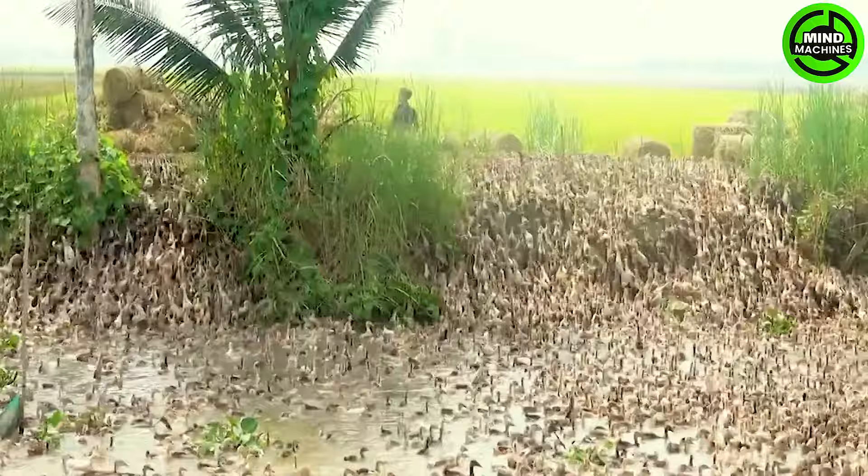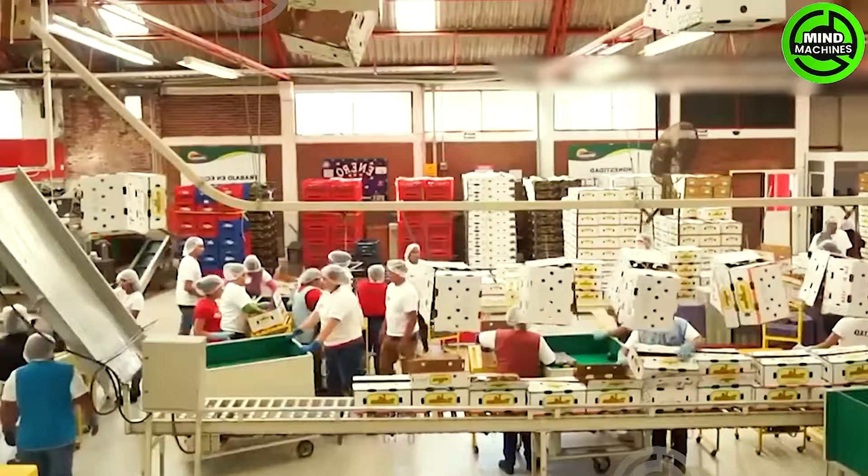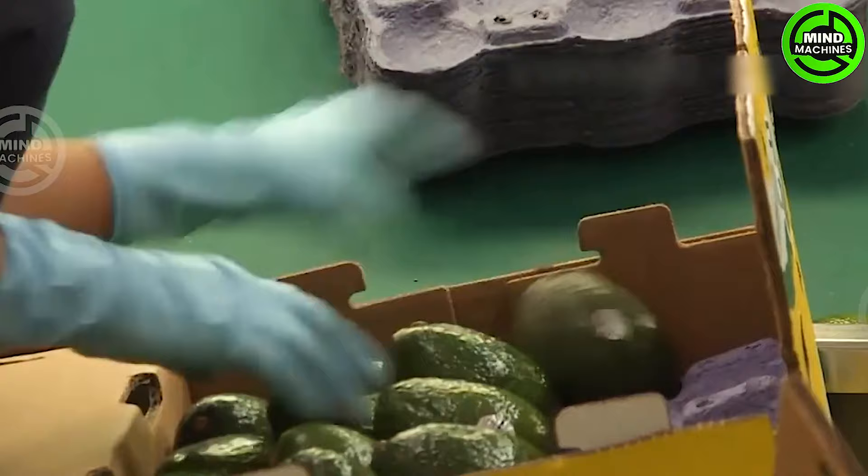At the packing plant, avocados undergo thorough washing and quality testing. Subsequently, these farmers swiftly pack them into 55-pound boxes. Within a mere 48 hours, fresh avocados find their way onto supermarket shelves in the vicinity.